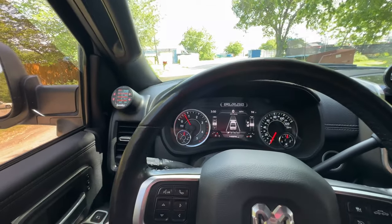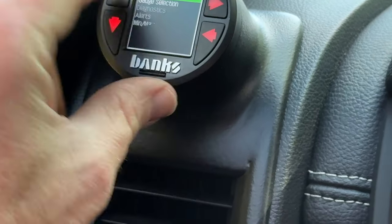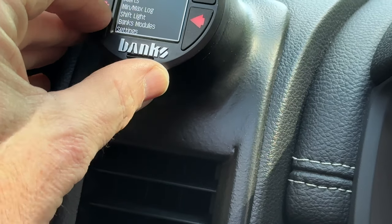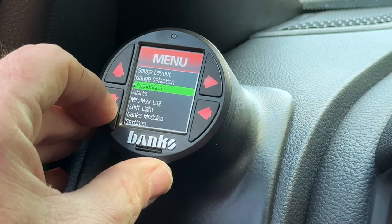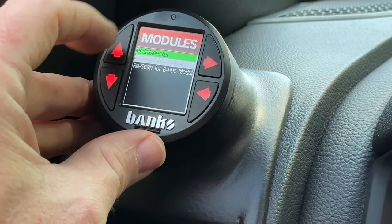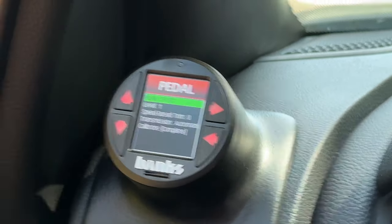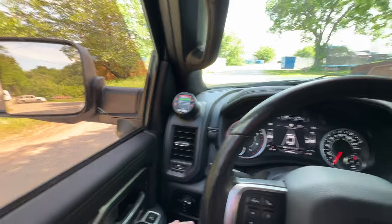Over here is something special I'm going to have to talk about in another video. I have this thing hot rodded with what's called the Pedal Monster from Banks Power. I can go into my Banks modules, put this thing on rock and roll, and this truck is a hot rodder. That's coming up in a separate video.